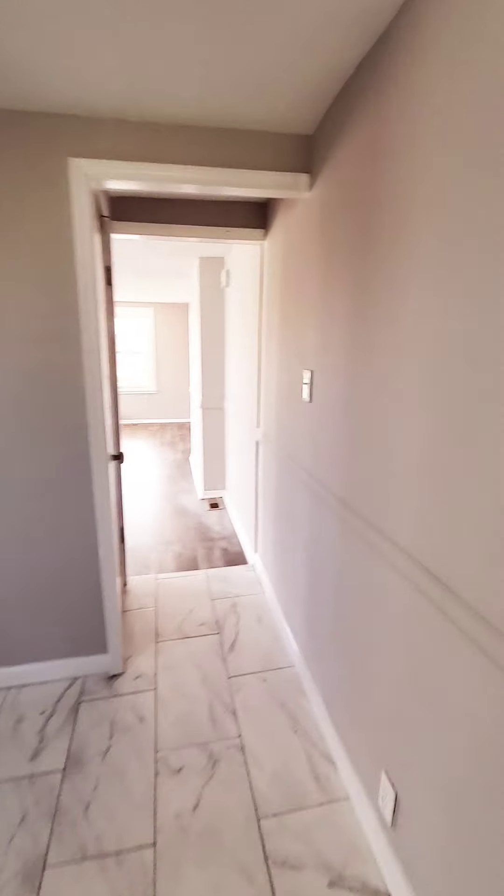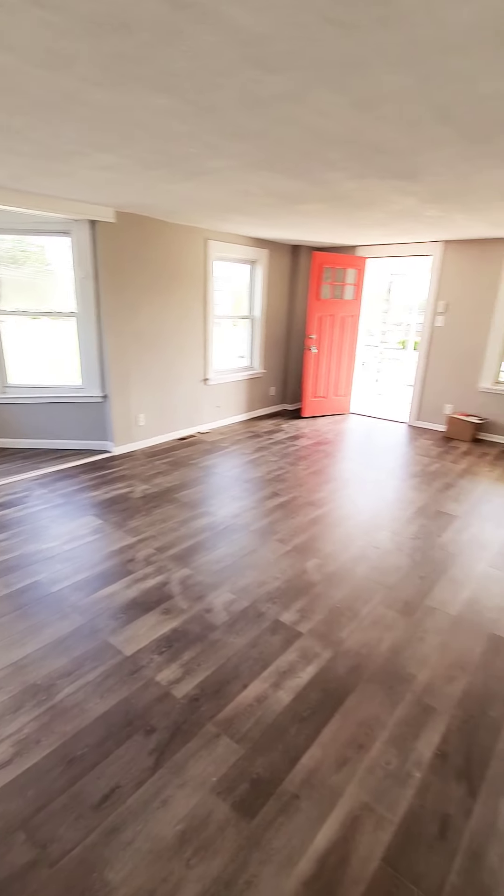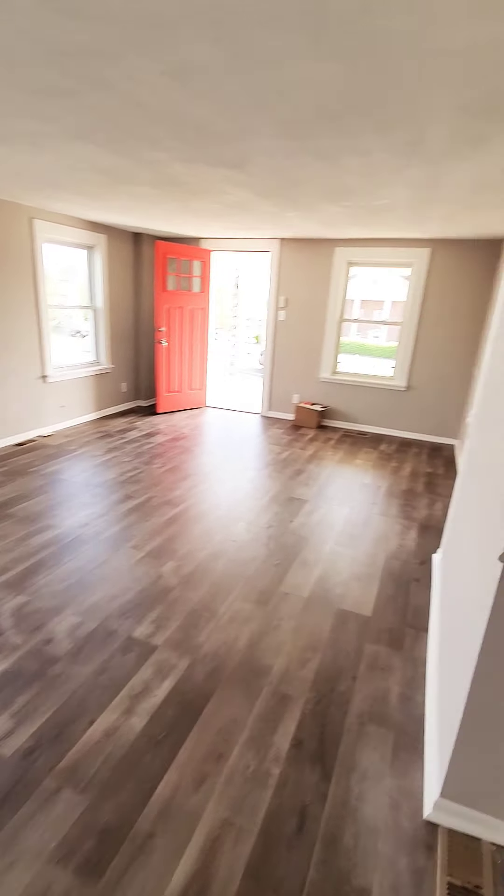I believe the basement is unfinished, for storage — we'll touch that last. Let's go upstairs first. It's a couple levels. So this is the second floor. Nice sitting area.